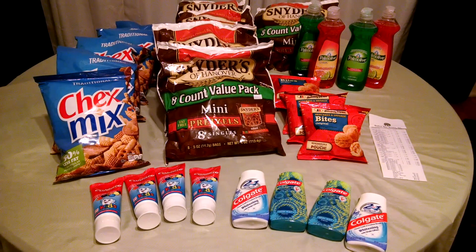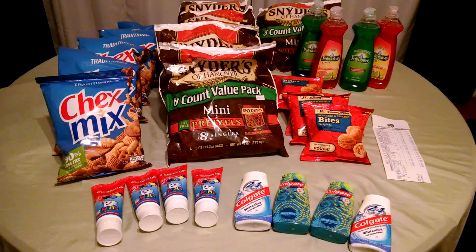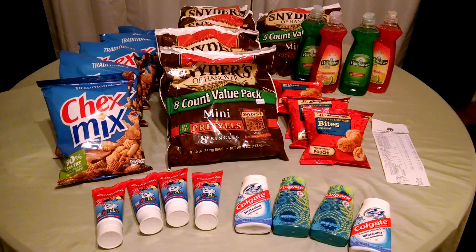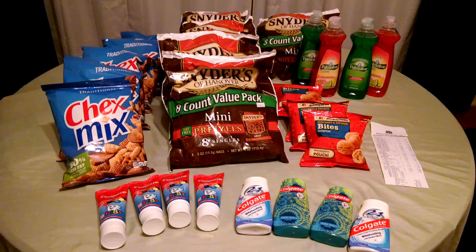After coupons, we paid $13.90, saving a total of $17 with our coupons. At the Dollar Tree, everything has to be purchased in groups of four — at least a max of four. You can only use four like coupons per day at the Dollar Tree.